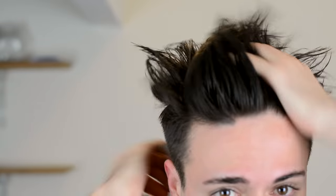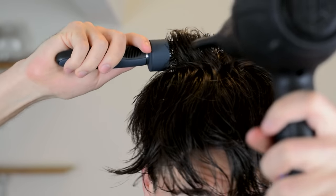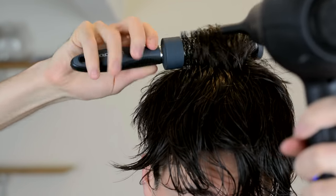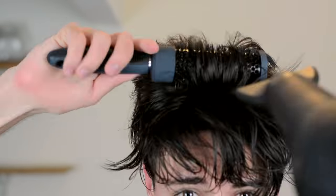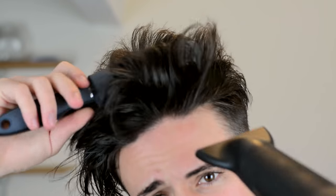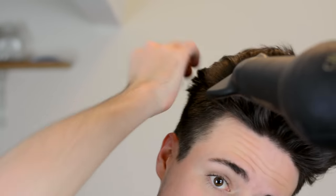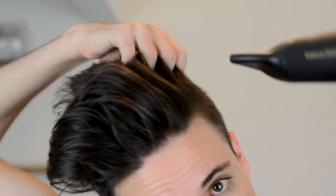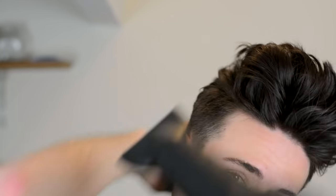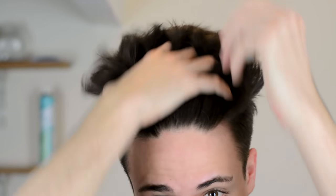For the second style, again starting with damp hair and Original as a pre-styler, I'm going for much more volume. I'm using a round brush this time to curl my hair in an upward position and build in some height. I've gone through this quickly because I'll probably be making a more in-depth hairstyle video using this technique later on, but as you can tell it's super different from the first style. One more application of Original, and there you go.